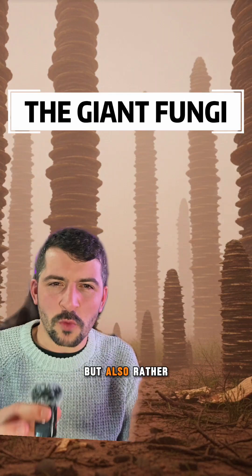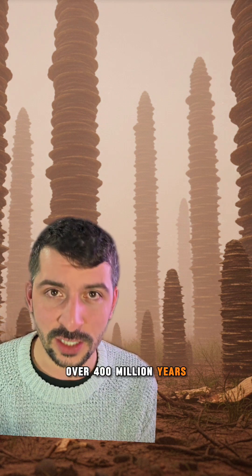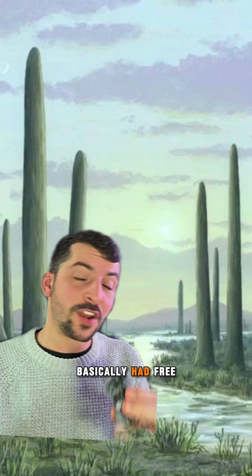There's something really eerie but also rather cool about these giant fungi that used to exist on the earth during the Silurian-Devonian period, over 400 million years ago. These giant fungi — and I say giant because they were over eight meters tall and one meter wide — basically had free reign over the planet. At that time it was humid, it was warm, perfect conditions for these fungi to thrive.